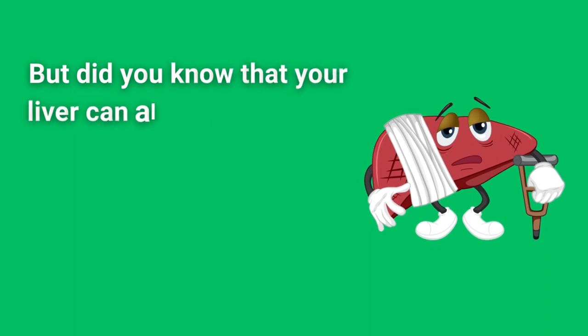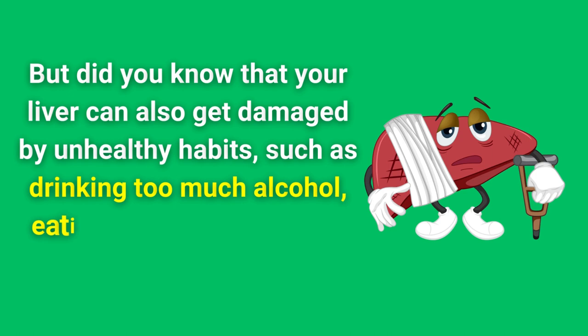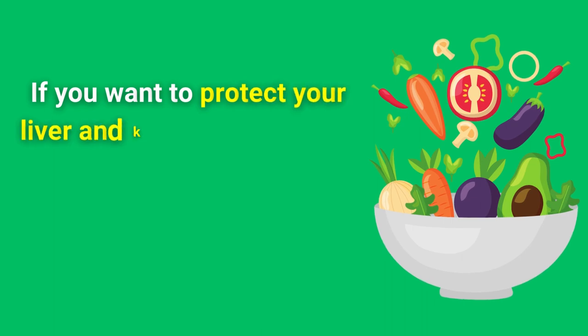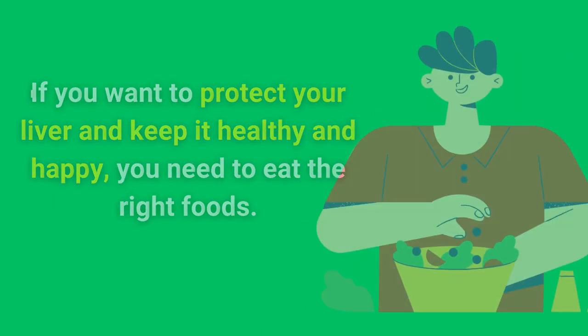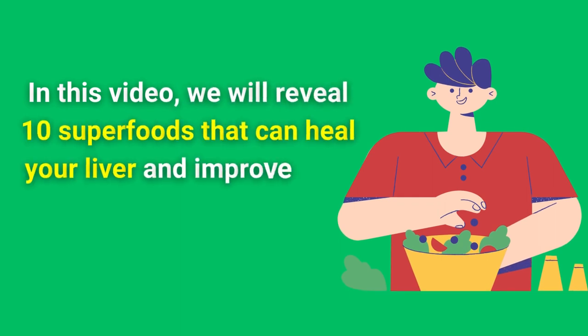But did you know that your liver can also get damaged by unhealthy habits, such as drinking too much alcohol, eating junk food, or taking certain medications? If you want to protect your liver and keep it healthy and happy, you need to eat the right foods. In this video, we will reveal 10 superfoods that can heal your liver and improve your overall health.